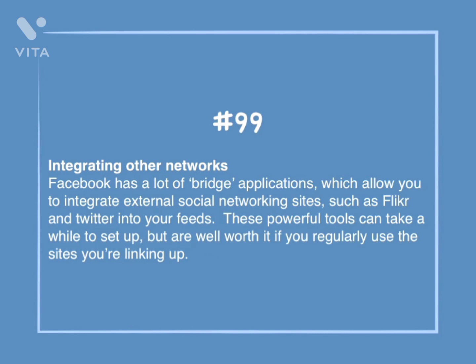Number 99: Integrating other networks. Facebook has a lot of bridge applications which allow you to integrate external social networking sites, such as Flickr and Twitter, into your feeds. These powerful tools can take a while to set up, but are well worth it if you regularly use the sites you're linking up.